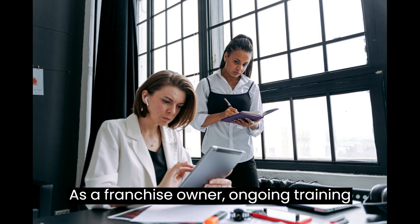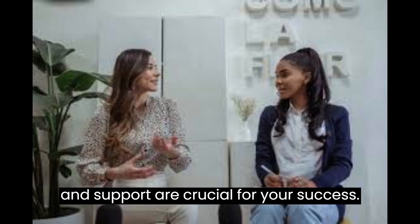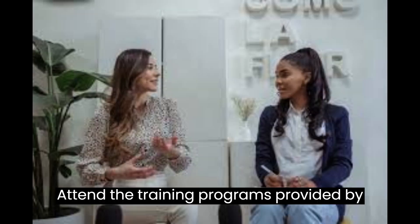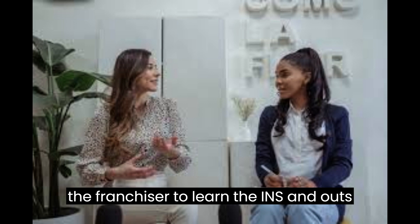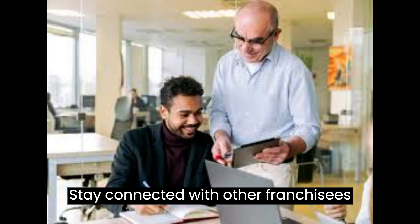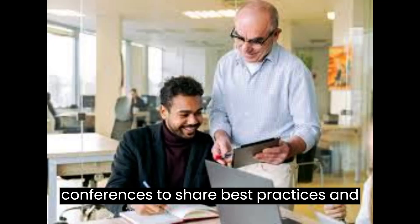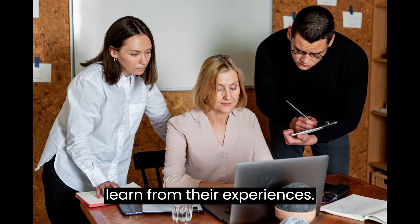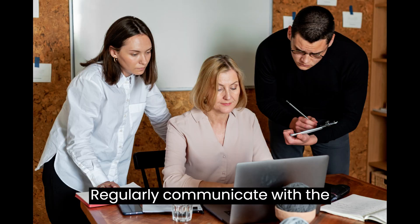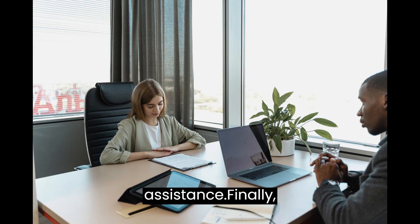As a franchise owner, ongoing training and support are crucial for your success. Attend the training programs provided by the franchisor to learn the ins and outs of running the business effectively. Stay connected with other franchisees through franchisee networks or conferences to share best practices and learn from their experiences. Regularly communicate with the franchisor's support team for guidance and assistance.